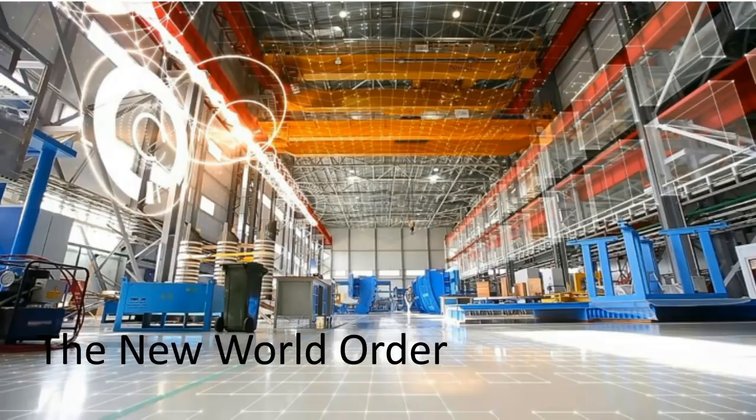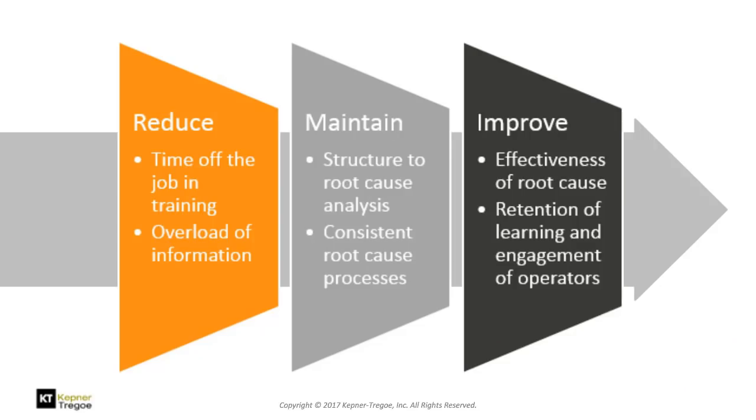The structures we're going to give you can improve your root cause effectiveness, which improves measures we all look for: high uptime, improved quality, increased shipping on time. We'll talk about ensuring consistency in approach so everybody thinks along a similar path and acts a similar way, and we'll talk about how to reduce the time for on-the-job learning.